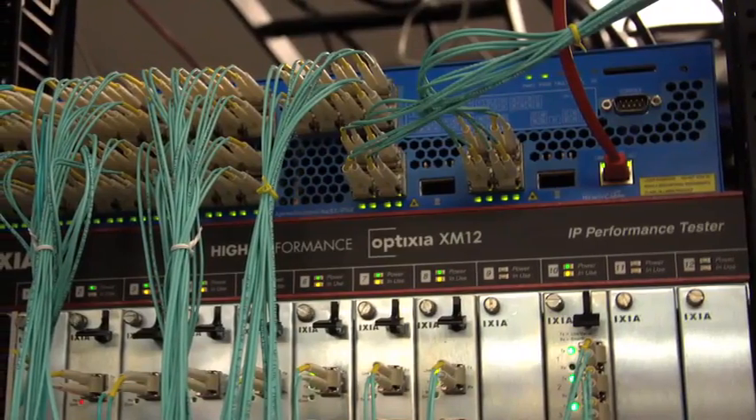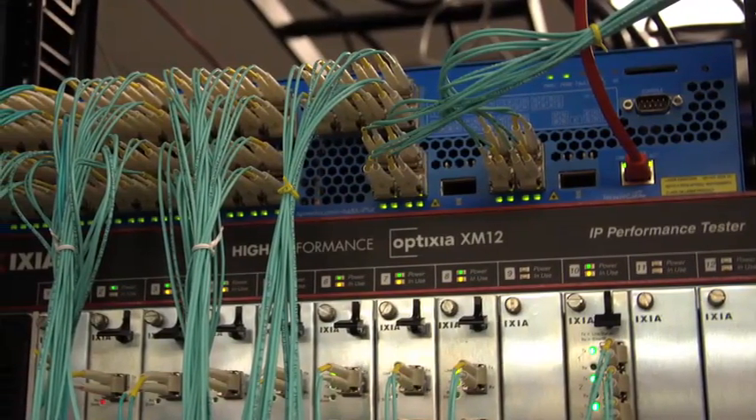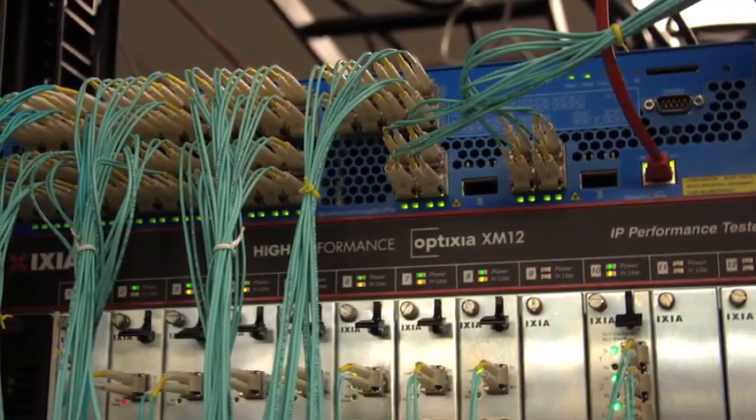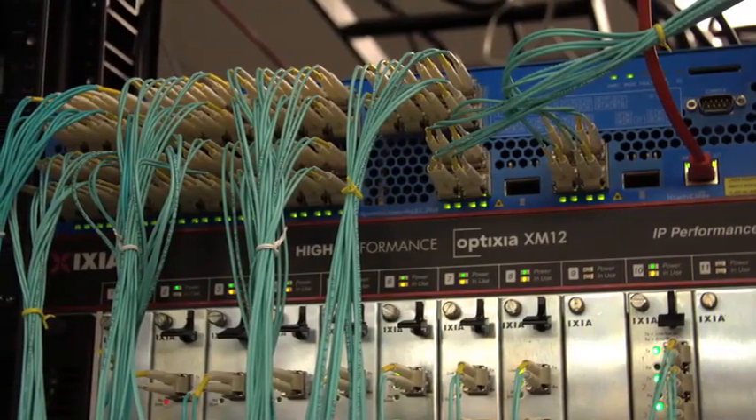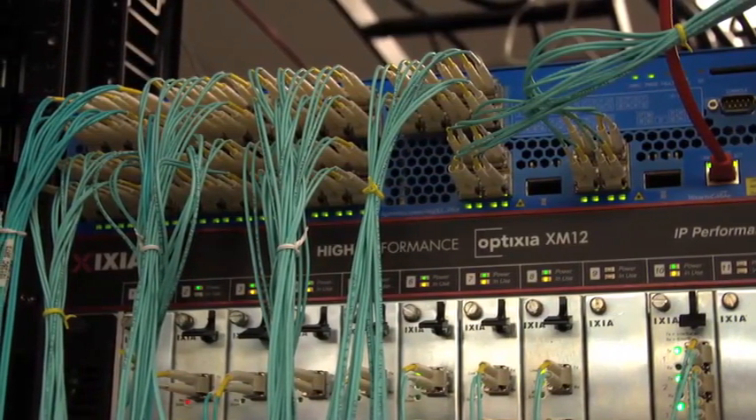So it's a fixed configuration box — 64 ports, 10 gigabit. Where is Apresia recommending you place that? It could be in a core since it has the density, or at the top of the rack.